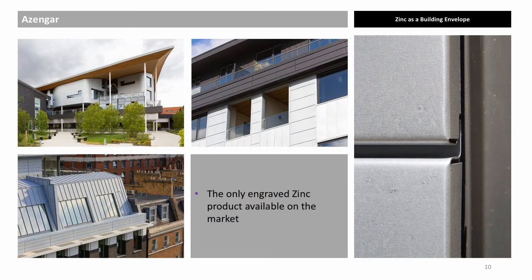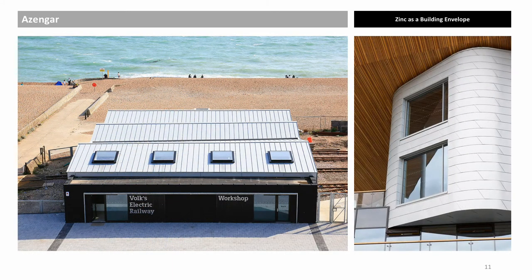Azenga, which is engraved zinc, combines a mechanical treatment with a chemical treatment. Examples include Maxwell Centre Cambridge by BDP, Shrewsbury Renovation, and Seymour Street by Eric Parry Architects. Azenga zinc can be used in the same way as all other zinc finishes for both roofing and wall cladding.